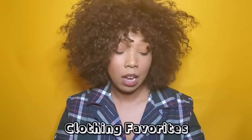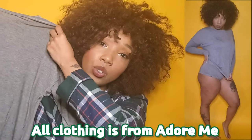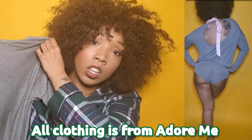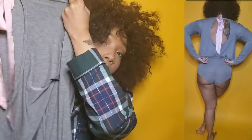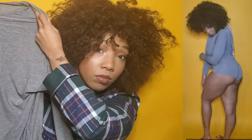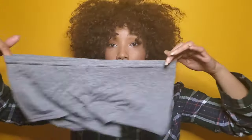My first lounging in the living room outfit is this comfy lounge top. All clothing is from Adore Me. It looks just like a plain gray t-shirt, but once you turn it around, it has this super cute pink ball on the back. Super cute. And it also comes with some cute little boy shorts. Comfortable and cute outfit.